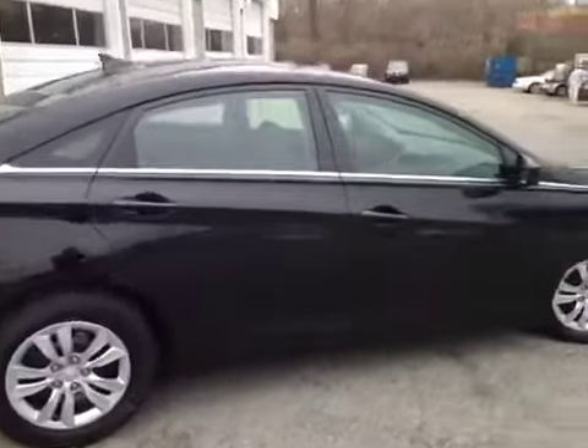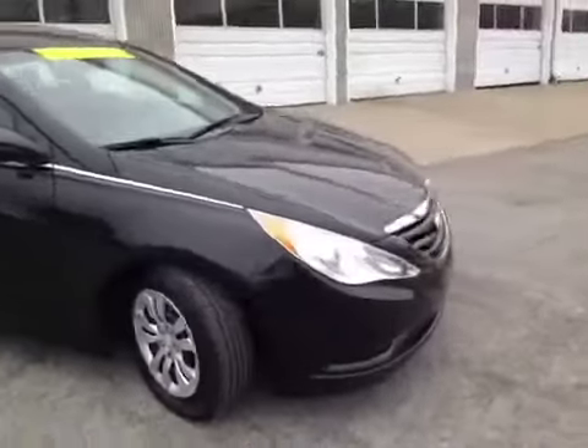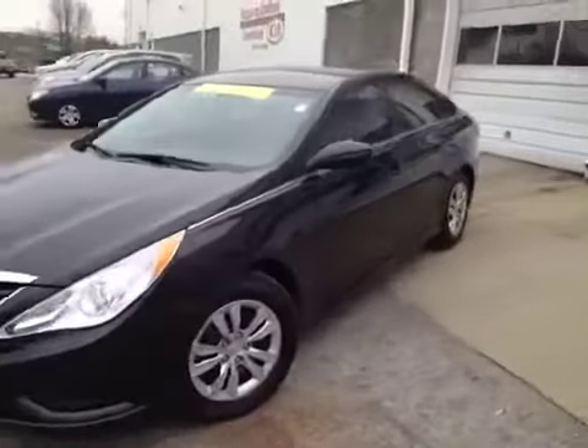This 2011 Hyundai Sonata video demonstration is brought to you by Carnival Kia of Hickory Hollow, located in Antioch, Tennessee, just off of Interstate 24, right off of Exit 59.